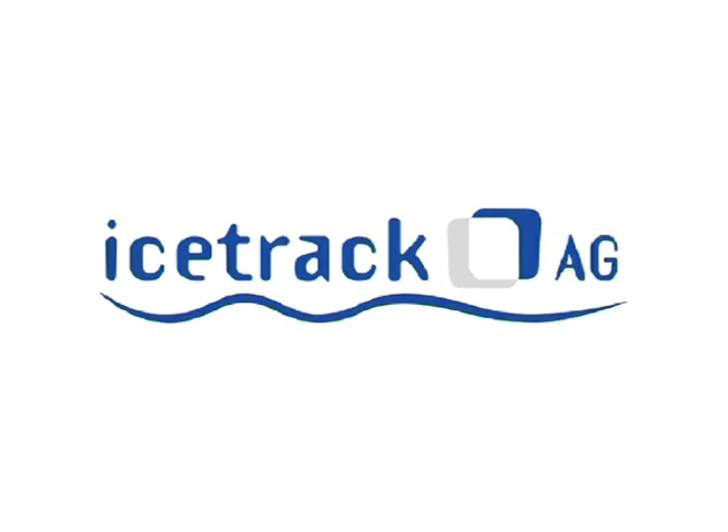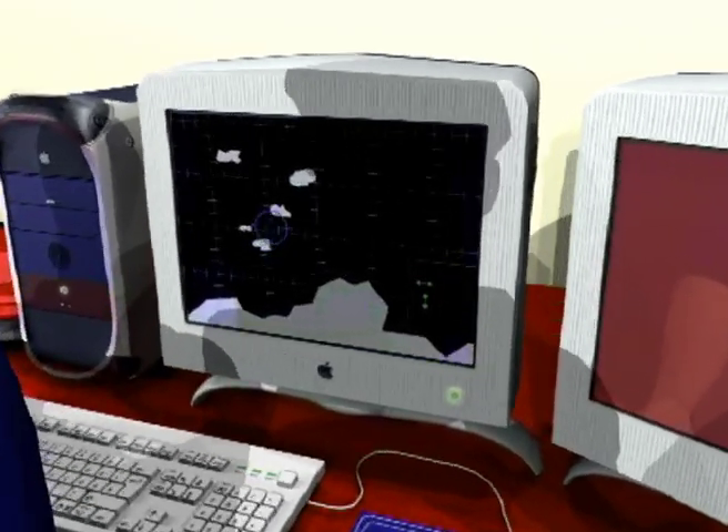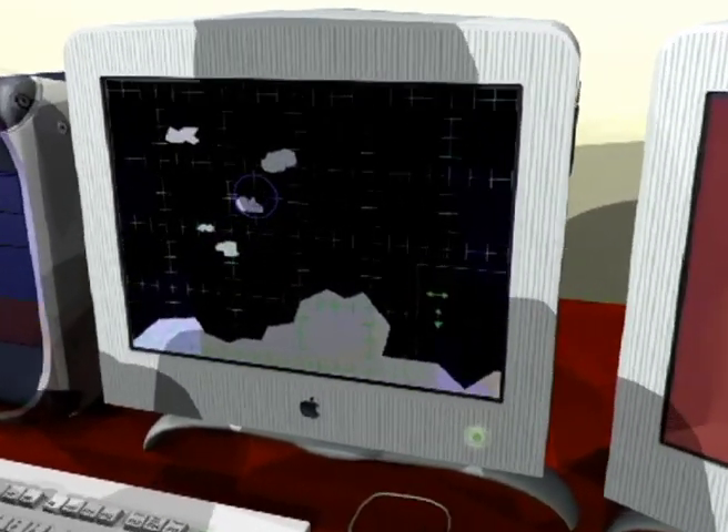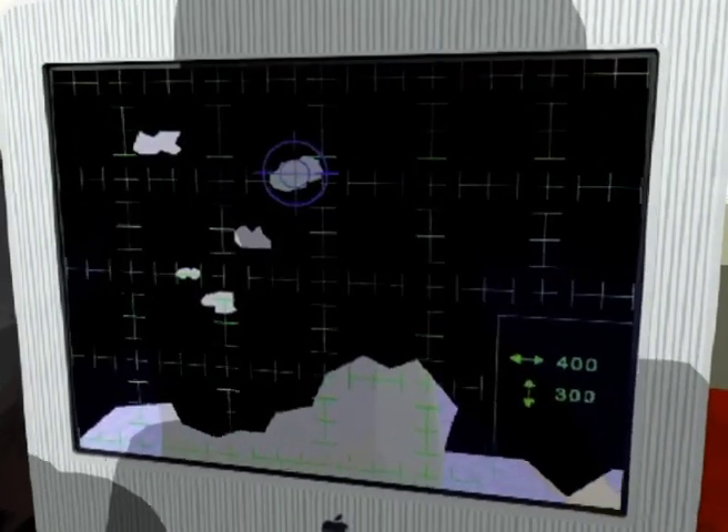Ice Track has developed a method of utilizing this vast reservoir of fresh, pure water. Using satellite radar, suitably sized ice plates are found.